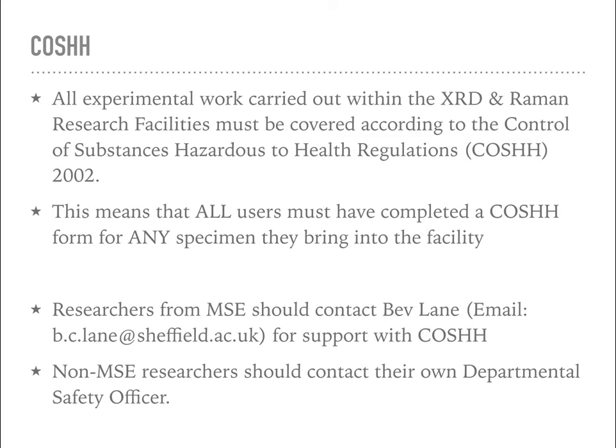All experimental work carried out in the facility must be covered according to the COSHH regulations of 2002. That means any samples brought in must have a completed COSHH form. That COSHH form doesn't need to have been approved - it just needs to have been submitted into the system. Some research supervisors will say that their students' work is not appropriate for a COSHH form, and if your supervisor has told you that, you will need to fill out a risk assessment for your sample instead. Either way, there needs to be some safety documentation for your specimens before you bring them into the facility. Materials Science and Engineering students can get support on COSHH and risk assessments from Bev Lane, our departmental safety officer.